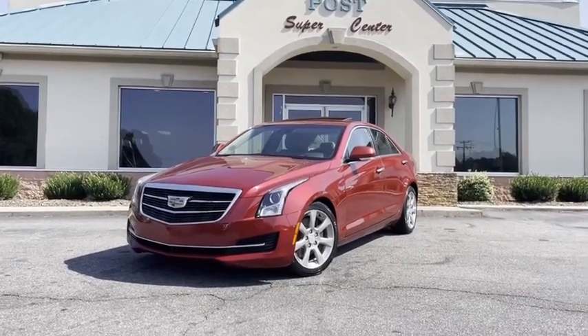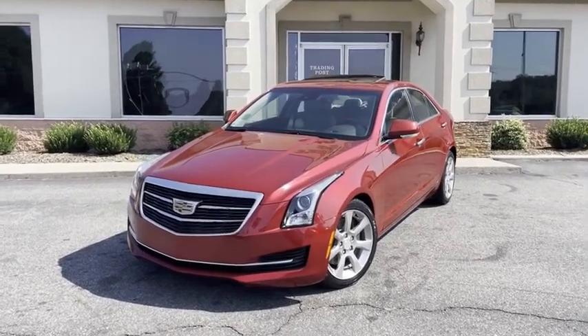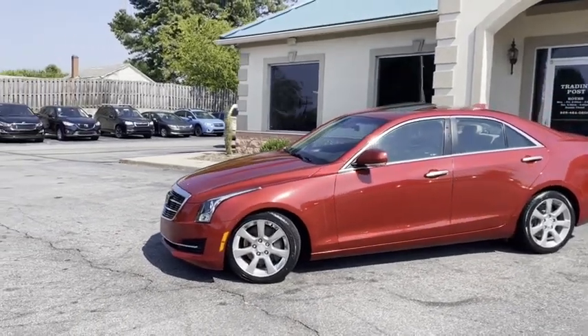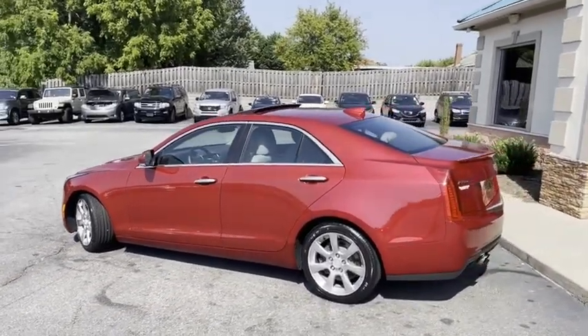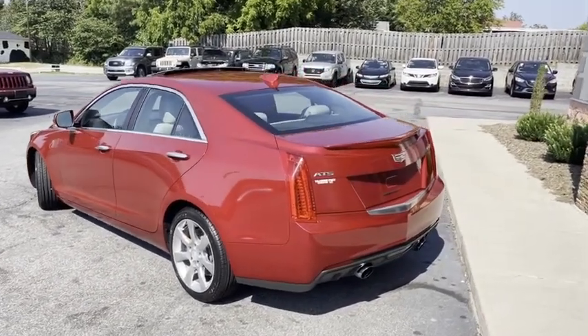Listen up guys, this is the car — this is it, you just found it. A one-owner 2016 Cadillac Luxury Edition with technology. One owner, Carfax certified with all — and I mean all — 22 Cadillac service records. This thing's perfect. This thing's like new.